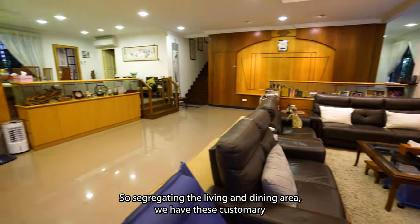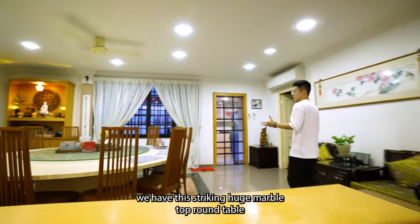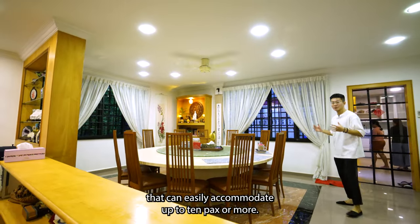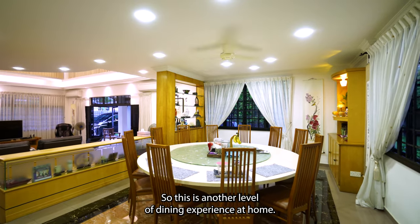Segregating the living and the dining area, we have customary display carpentries. On to the split level where the dining is, we have this striking huge marble top round table that can easily accommodate up to 10 persons or more. With openings on both sides and a ceiling fan, this is another level of dining experience at home.